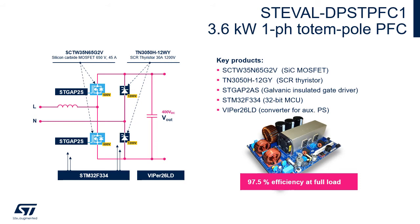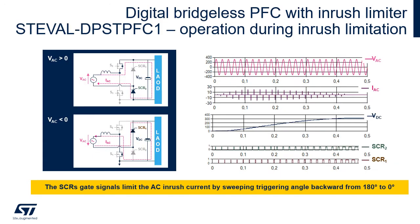The main semiconductor products inside are two 650 V SiC MOSFETs, two isolated drivers, two 1200 V SCRs, an STM32 microcontroller, and the Viper 26 for the auxiliary power supply. At startup, the SCR gate signals enable the SCRs just during some pulses in order to limit the AC inrush current. The algorithm sweeps the triggering angle backward from 180 degrees to 0 degrees.